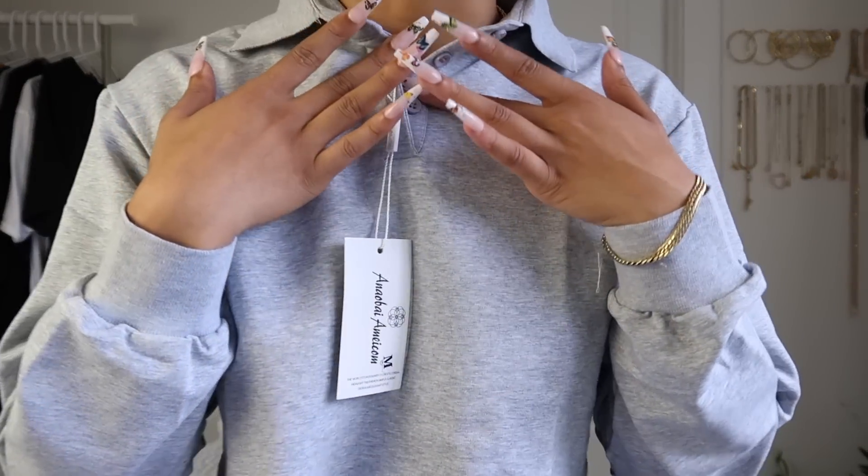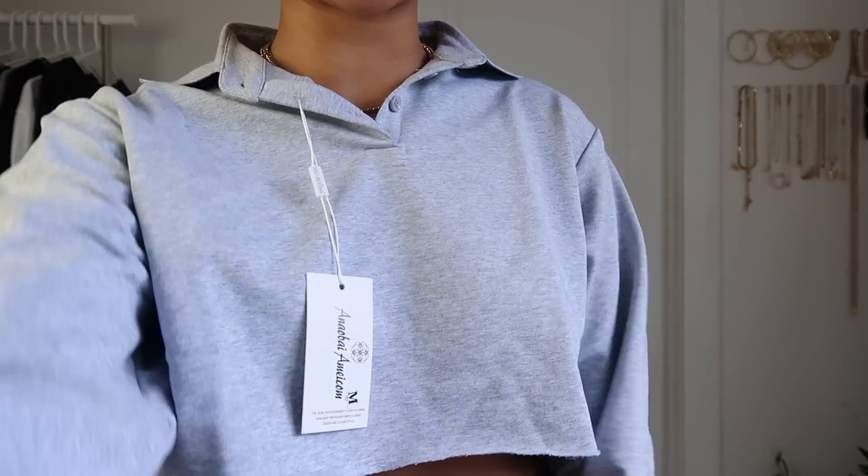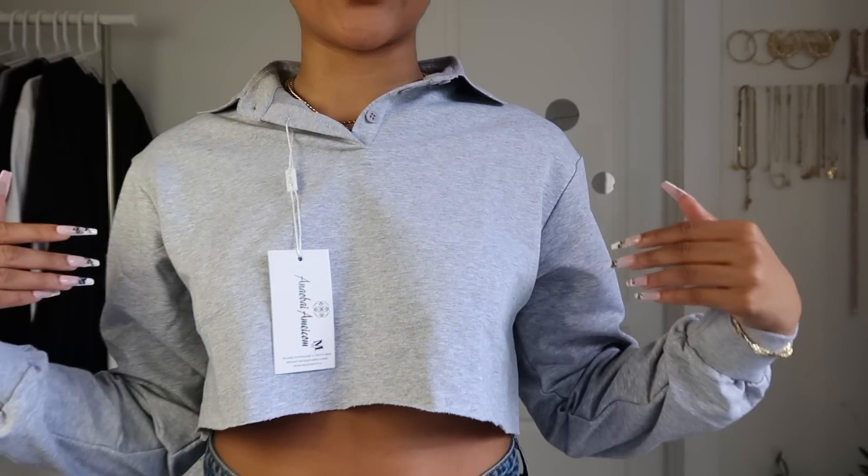Oh my gosh, this is so cute! This is a light gray pullover with a polo type collar and three buttons at the top. They had multiple colors and I might go back and order more. This is going to be so cute for fall — it's giving me schoolgirl vibes. I could wear this around campus and just look cute. The texture is comfortable and I definitely recommend it — a 10 out of 10. I didn't expect it to be this cute.